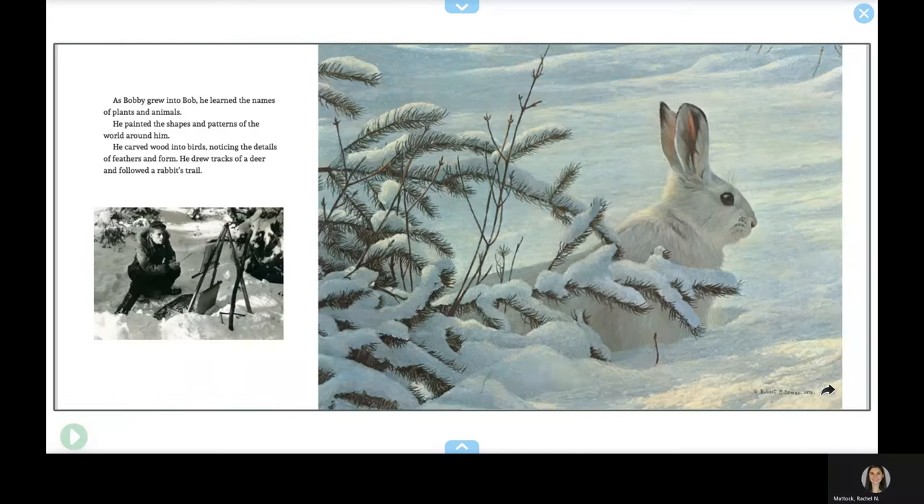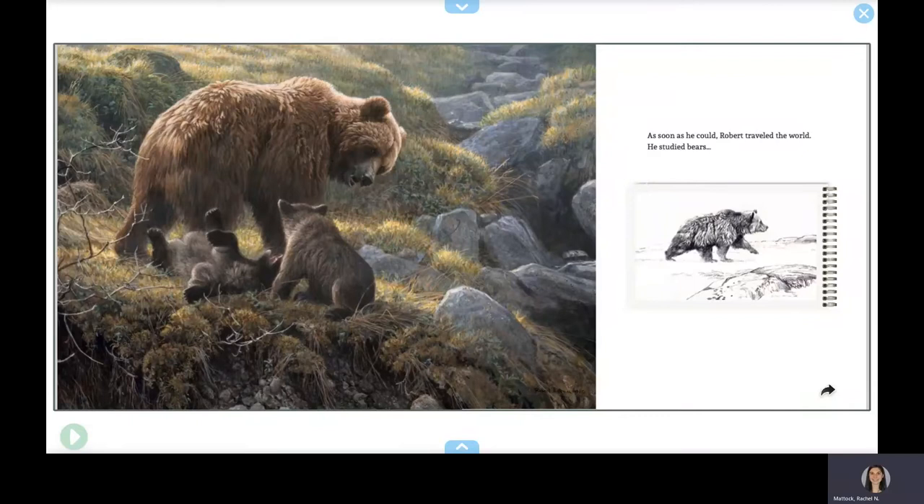As soon as he could, Robert traveled the world. He studied bears, owls, feathers, moss, and wood that had been polished by waves.